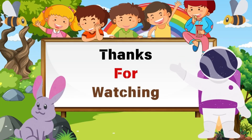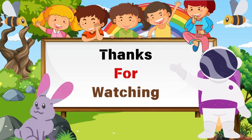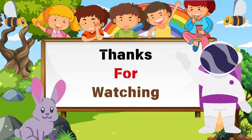Great job, kids! Keep practicing and singing along. See you next time!